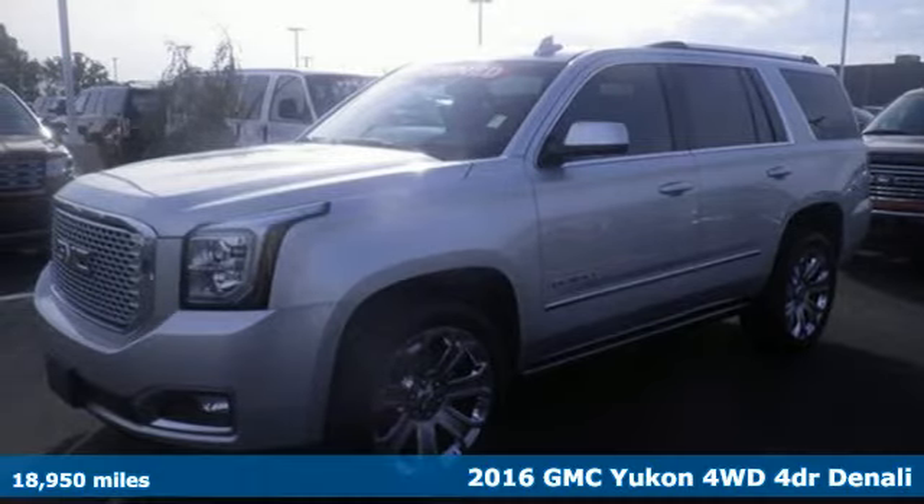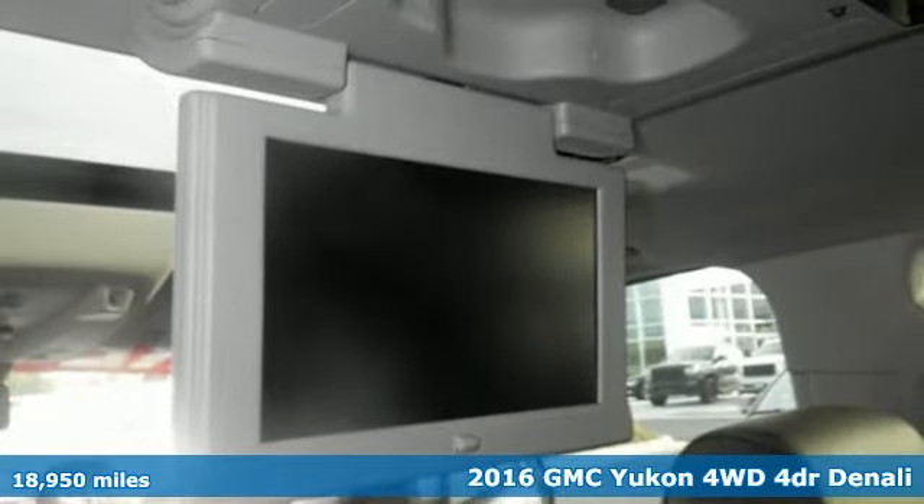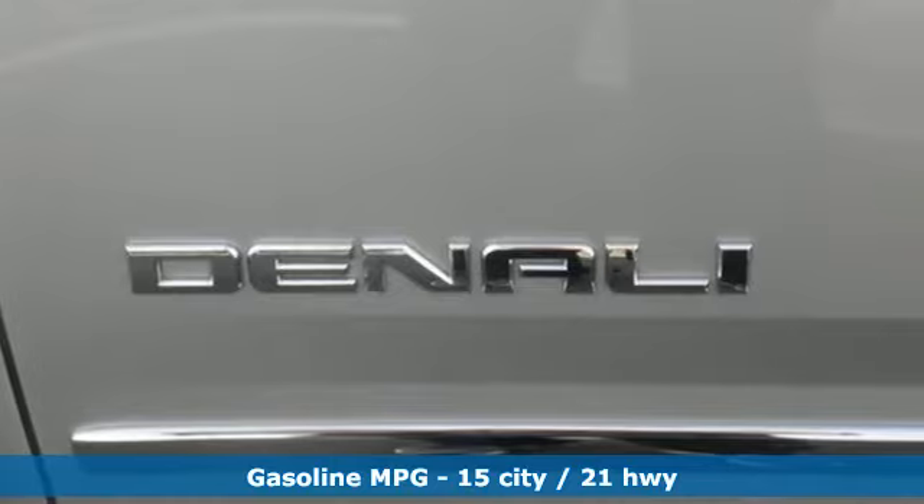Here's a 2016 GMC Yukon Denali. Kids, cargo, groups, gear — you can carry it all with this Yukon Denali and do it in unsurpassed luxury.